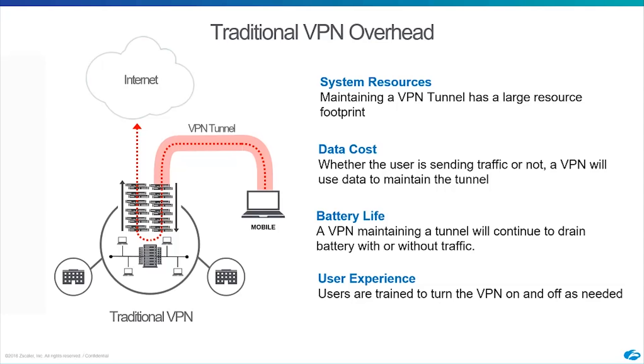Battery life on mobile devices is a really key factor — maintaining a VPN tunnel drains the battery. With Zapp, we aren't maintaining a constant tunnel to the cloud; it's on-demand access that's proxied through, so you'll see less battery life impact. Because of all these issues, users get trained to turn the VPN off and on as they need, which is just a bad experience for end users.